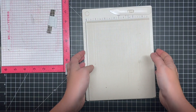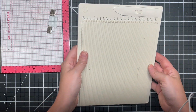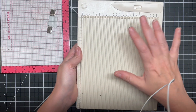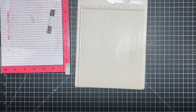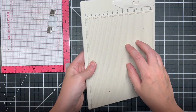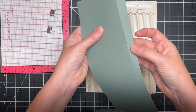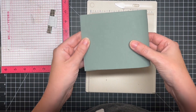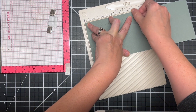The next tool I use every single time I make a card is my Score Pal. I use it to score card bases at the appropriate size — whether that's a top-folding A2 size, slimline, or anything like that. It's a great tool because it helps prevent cracking along the fold edge. Without it, you might just fold cardstock in half and press it down, but it can shift and move, causing issues. With the scoring buddy, you just line it up, find the location, and score it.